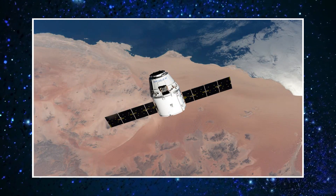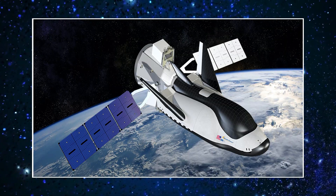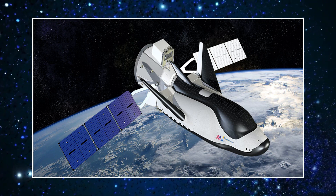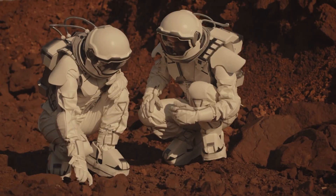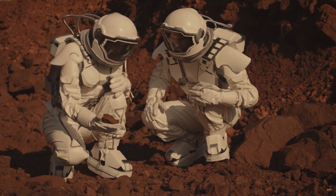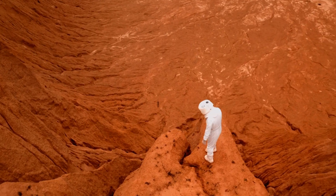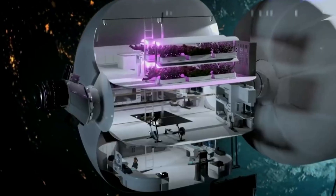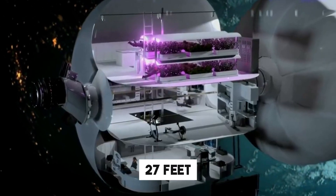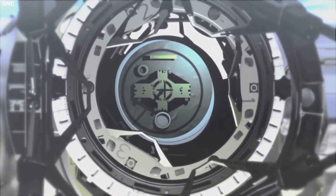Fortunately, the future of inflatable space hubs received a lifeline when the Sierra Nevada Corporation launched its offshoot, Sierra Space. This company, responsible for developing the Dream Chaser Space Plane, partnered with Blue Origin to construct the future Orbital Reef Space Station. Their creation, the Large Integrated Flexible Environment — or LIFE Habitat — follows in Transhab and BEAM's footsteps. Once fully inflated, the LIFE Habitat will reach three stories in height and possess a diameter of 27 feet, providing approximately one-third of the internal volume of the entire ISS within a single module.